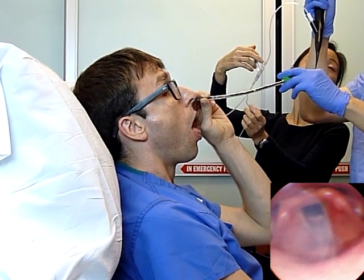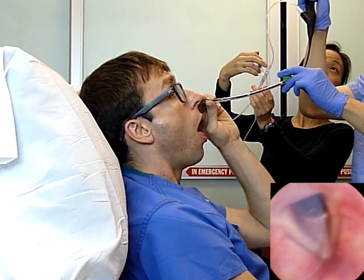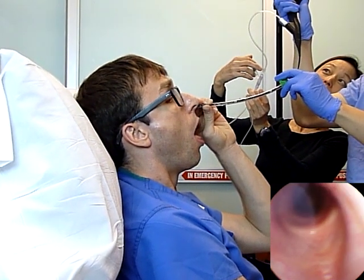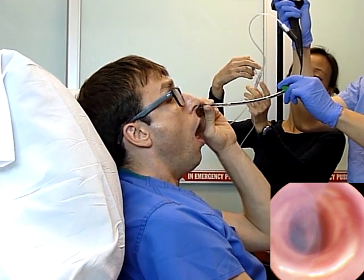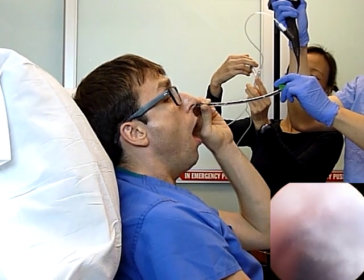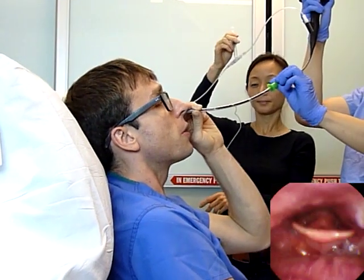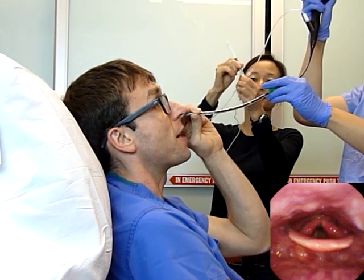However, it's harder to place the tube through the nose than the mouth — there is simply less space. Doing it in this order means that even if later you can't successfully place the tube through the nose, you've already topicalized the vocal cords and the airways, seen the anatomy, and are therefore even more ready for a fiberoptic oral intubation as plan B.